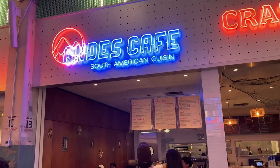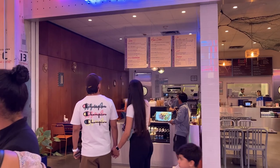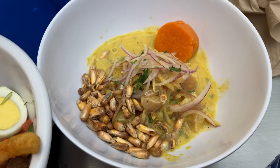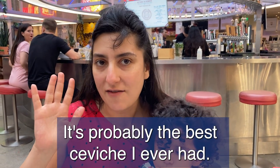Here at The Post, I was particularly intrigued by Andy's Cafe, which offers South American cuisine. I was craving ceviche and I have to say, it was the best I ever had. This ceviche is amazing — it's probably the best ceviche I've ever had.